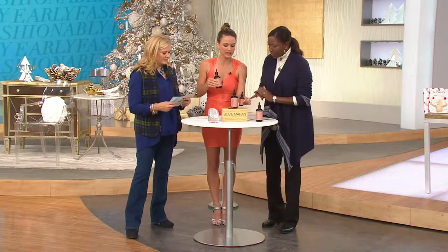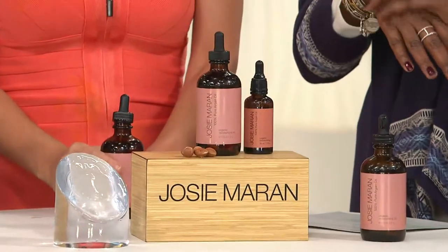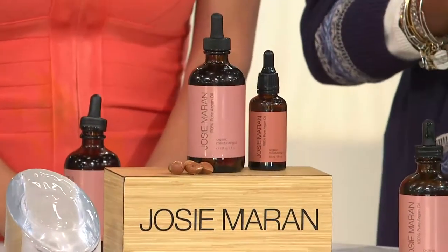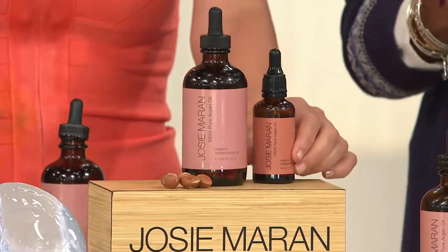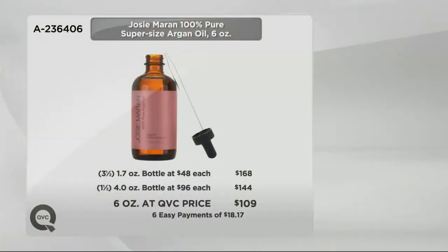I just wanted to show the regular size because it's starting to look like a baby now. The regular size is 1.7 oz and that argan oil sells for $48, so you'd have to buy three and a half bottles — that'd be $168 — or you can buy it today for $109. Or if you get the four-ounce, that would be $96, and you need one and a half of those, which would be $144.